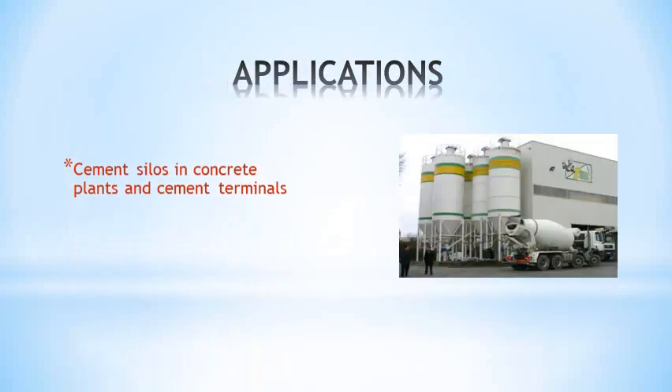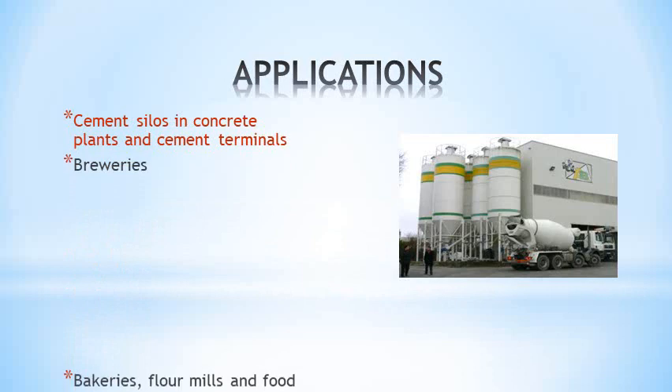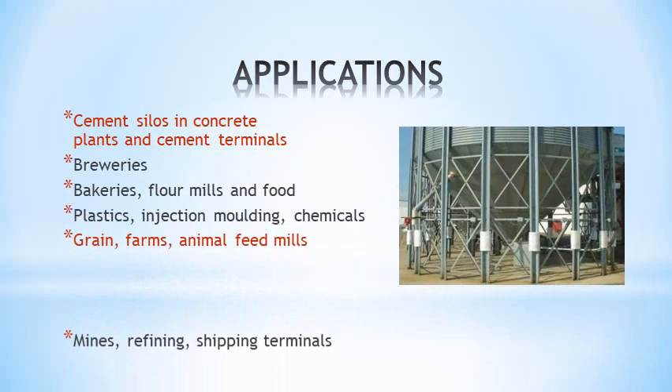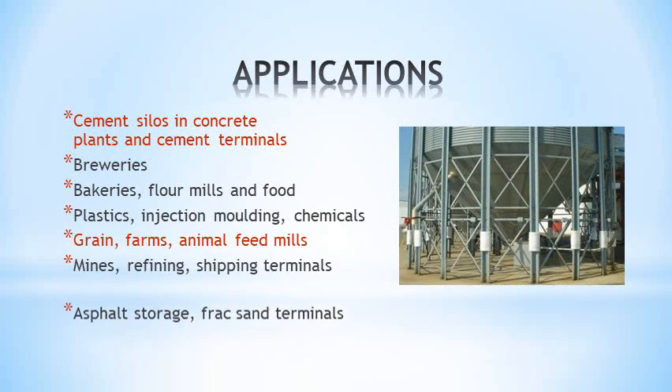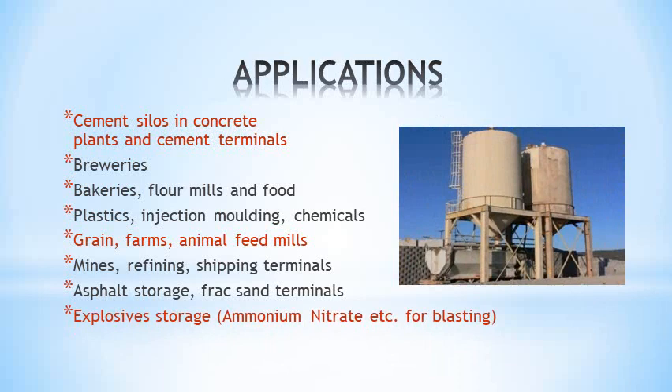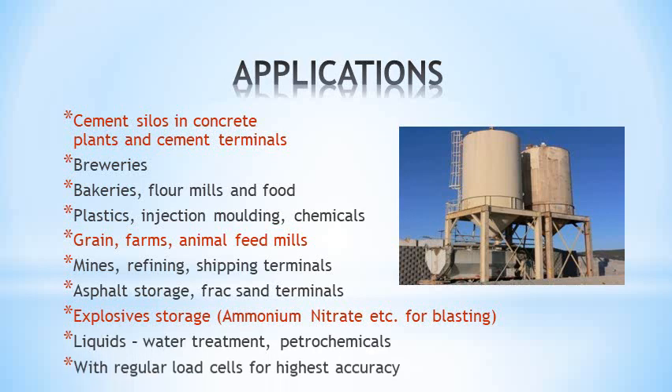Applications include cement silos in concrete plants, breweries, bakeries and food, plastics and chemicals, grain and animal feed, mines and refining, asphalt storage, and a major market — explosives, where regulations are tightening up. Siloway can also be used for liquids and with load cells for high accuracy.